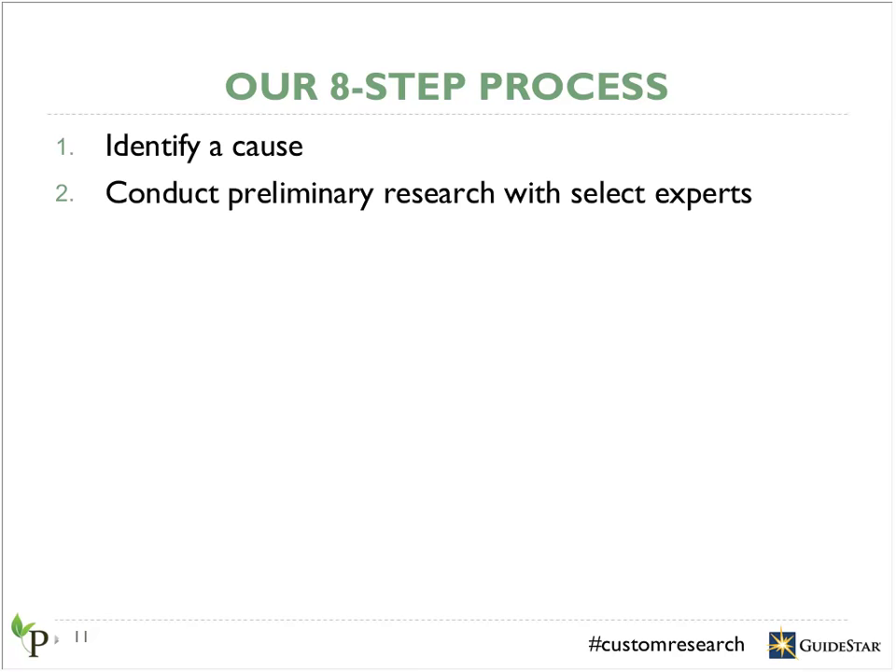Second, we enter into preliminary research by conducting word-to-phone interviews with top experts in the field. This step allows us to gain a better understanding of the cause area and define the scope of the research, and it also informs the expert list we compile in the next stage. Minnesota Philanthropy Partners, a community foundation consortium, chose to be very involved in this stage by connecting us with sector experts they'd already identified through previous work. This helped ensure our research included perspectives of experts trusted in the community — a great example of how you can tailor this research to fit your needs.